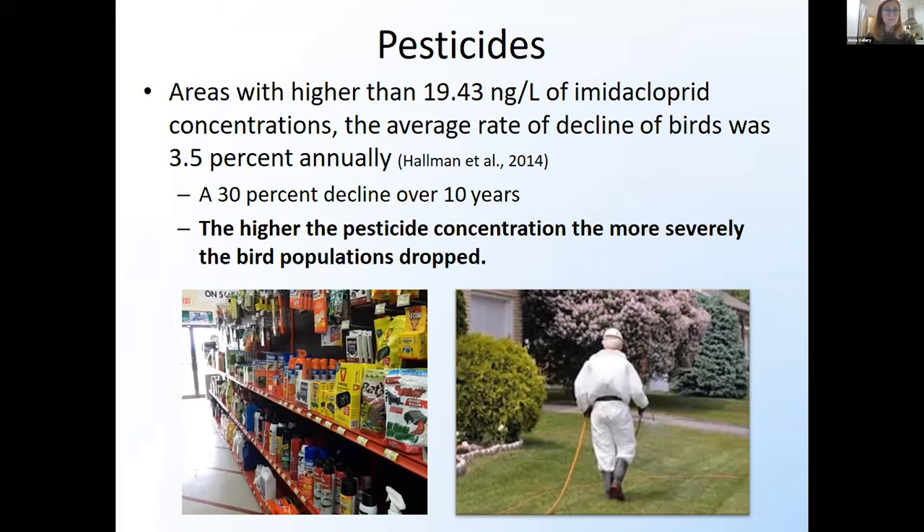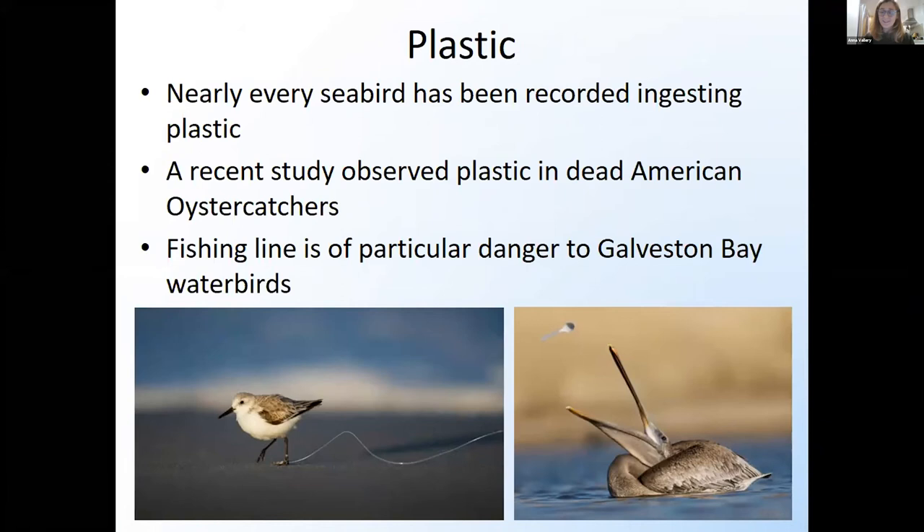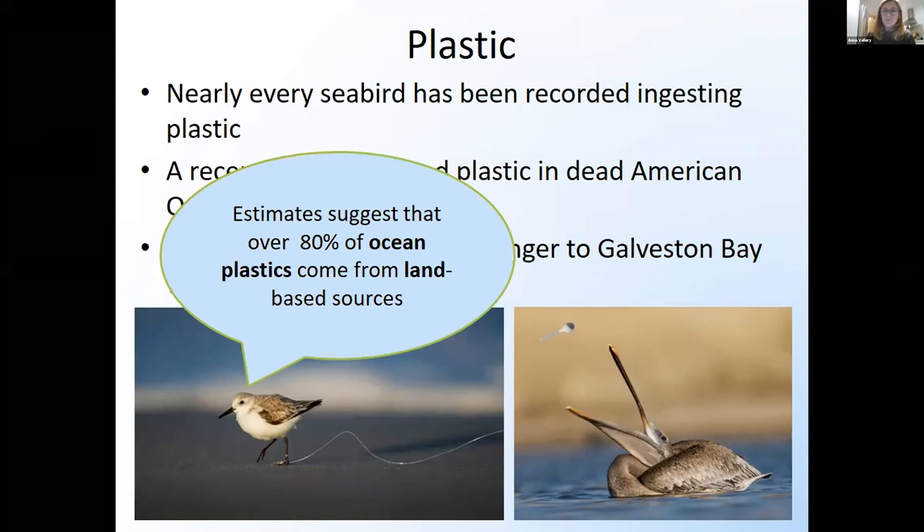One of my favorite topics: plastic. Every seabird in the world has been recorded ingesting plastic. A recent study found that every single American oystercatcher sampled — a species we often see on our Gulf Coast — had plastic in its stomach. Here in Galveston Bay, fishing line tends to be the culprit for a lot of bird deaths in our area. There's some really great work being done by partner organizations to help battle the fishing line issue. Remember that 80% of ocean plastics come from land-based sources, so any cleanups we can do or efforts to limit single-use plastic in our own homes is helping birds in the long run.